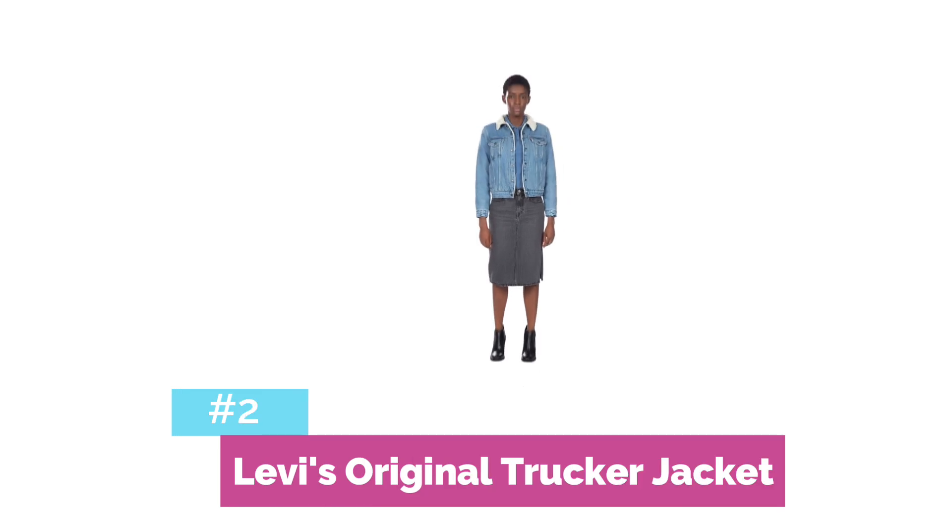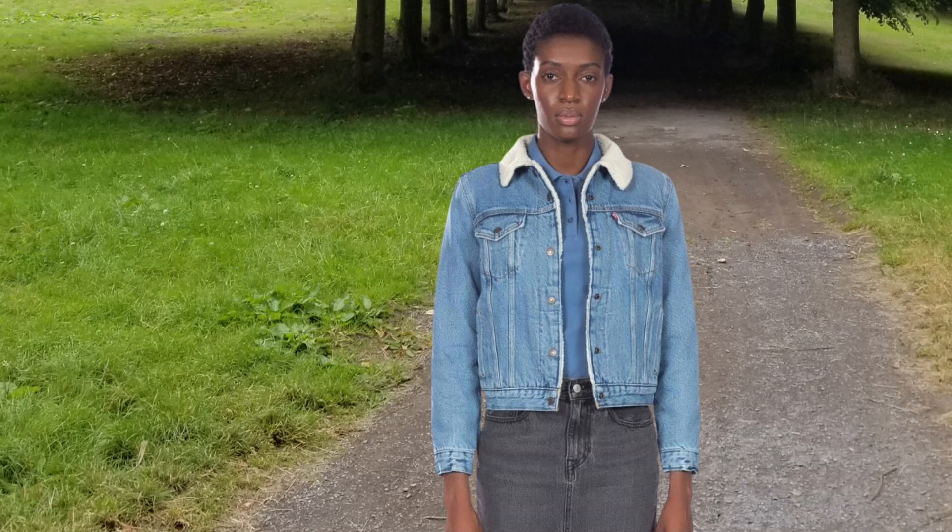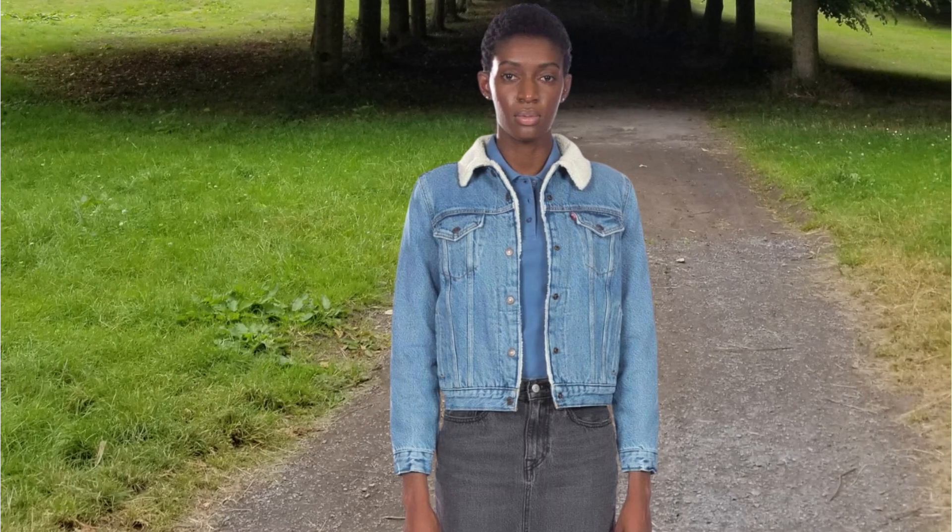At number two is the Levi's Original Sherpa Trucker Jacket. If you're in the market for a classic, durable, and stylish jacket, the Levi's Original Sherpa Trucker Jackets are an excellent choice. The Levi's Original Sherpa Trucker boasts a classic style that never goes out of fashion. With its timeless design and iconic Levi's logo, these jackets are a must-have for anyone looking to add a touch of vintage charm to their wardrobe.